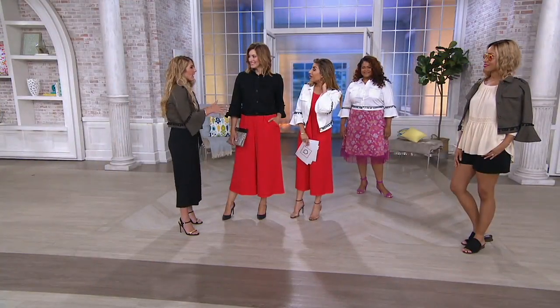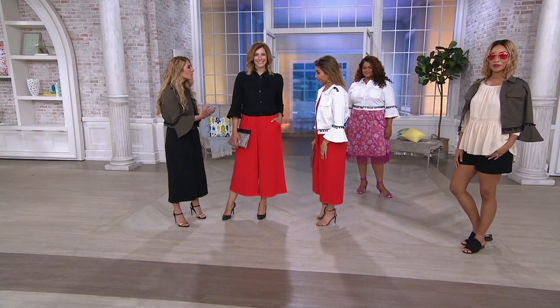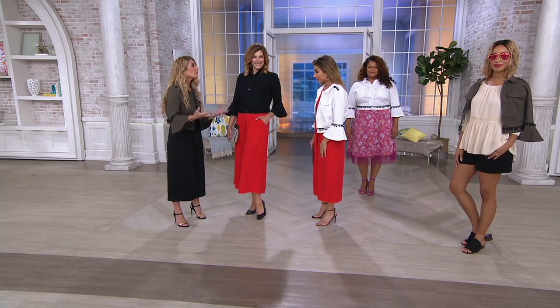It buttons up like this. I actually threw it on with jeans that you'll see later as a top — I thought it was an incredibly different way to style it. It shows you how it's one piece that you can wear two very different ways, so you're really getting a lot of use out of it when you take it home and put it in your wardrobe.